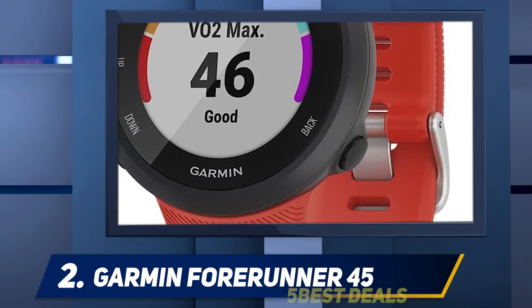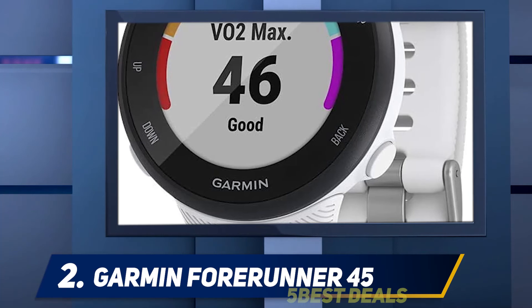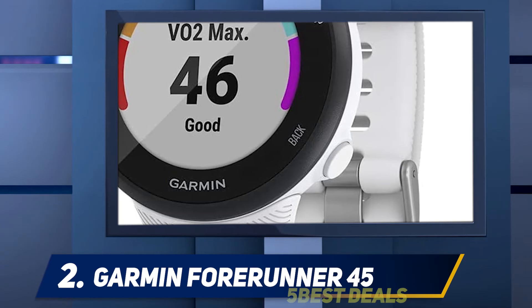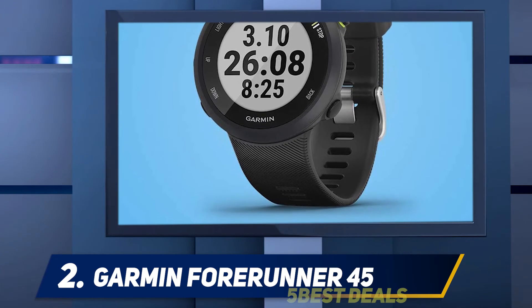If you want something closer to a smartwatch, the newer Garmin Venue SQ is well worth considering. It has a slim, stylish design, a good range of fitness tracking profiles with onboard GPS, and a pulse-ox sensor. It's a little more expensive though, so if you don't need the extra frills, the Forerunner 45 is likely the better option.